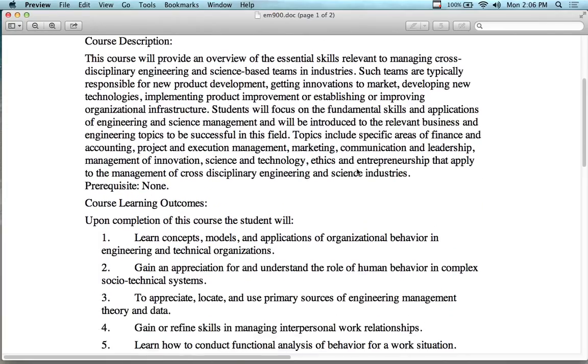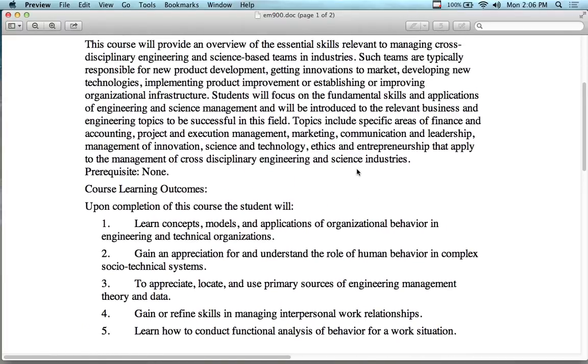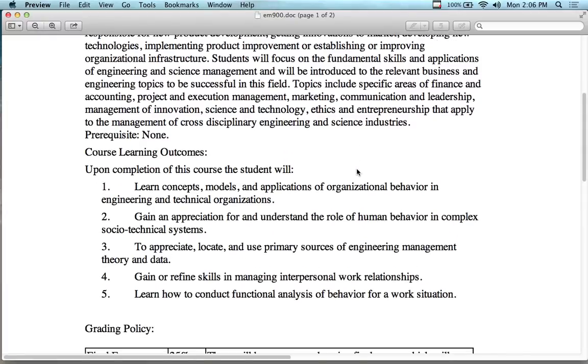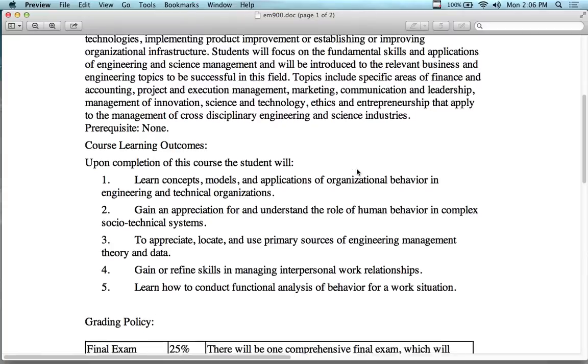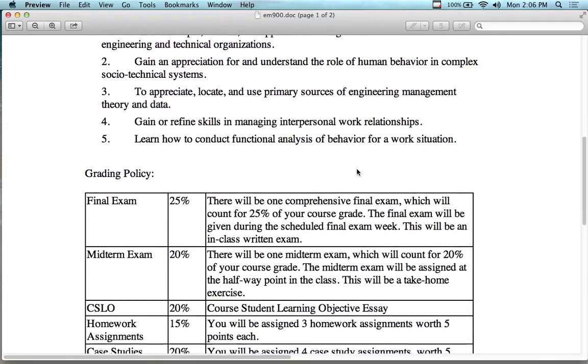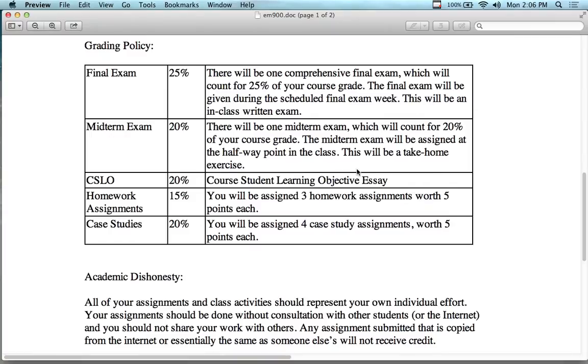Outside of the introduction, it'll take several weeks before you really figure out what engineering management is — it's a broad topic area. And so are the assignments and deliverables. The course is half business, half engineering. We have some case studies that are more business-oriented, and some assignments that are more business-plus, with a bit of engineering management flavor.